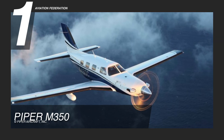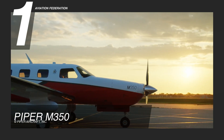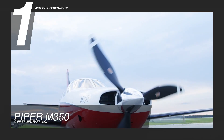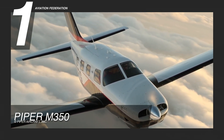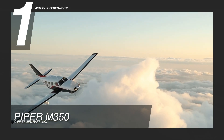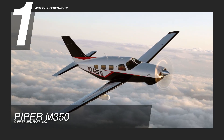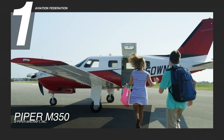Finally, at number one, we picked the Piper M350. This is a top-of-the-line aircraft that offers a smooth and powerful ride with its Lycoming TIO-540-AE2A engine that delivers an impressive 350 horsepower. It can fly to a maximum altitude of 25,000 feet with a fuel burn rate of 20 gallons per hour and a fuel capacity of 102 gallons. It can cruise at a speed of 230 knots and reach a range of 1,343 nautical miles. This is truly an exceptional single-engine that offers an incredible combination of speed, range, and comfort.